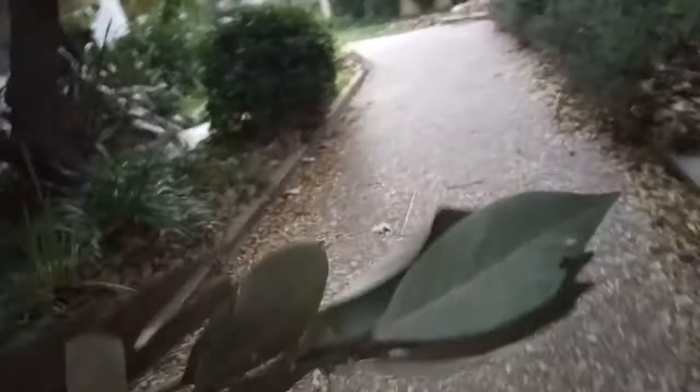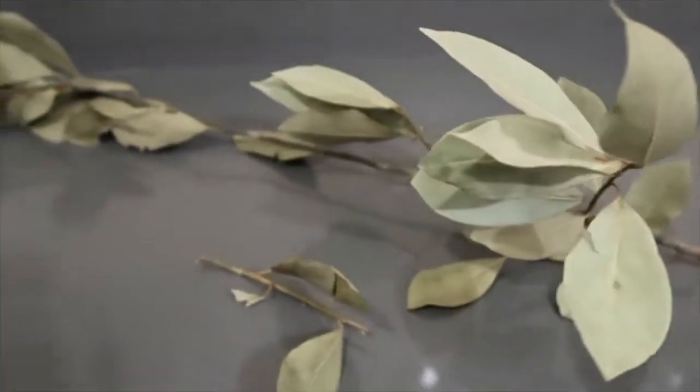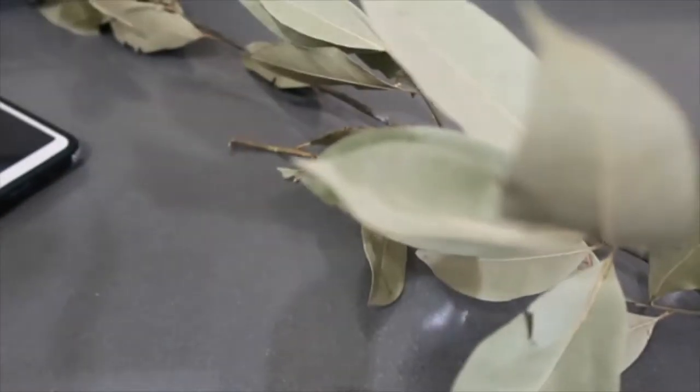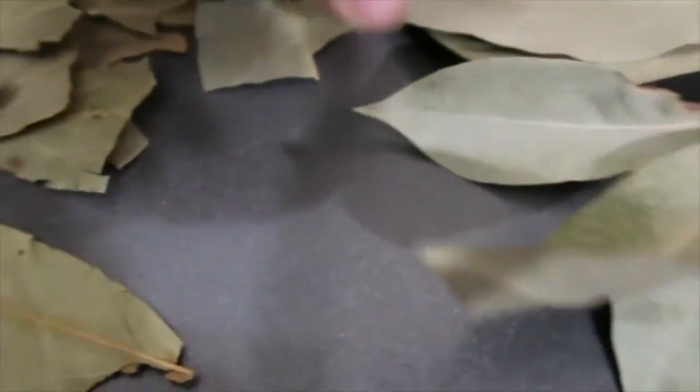I found a whole branch — now I have enough to share with everyone. Anyone who needs bay leaves, please just let us know. And this is the bay leaf from the store. Let's take a look — these are the bay leaves you get in the store, and these are my bay leaves. They look identical.